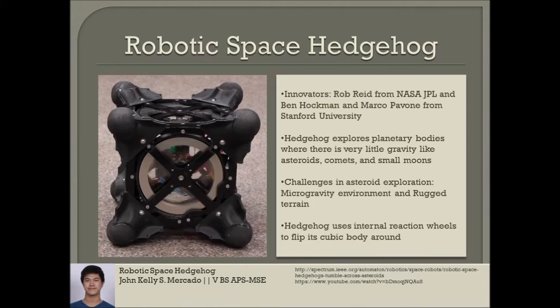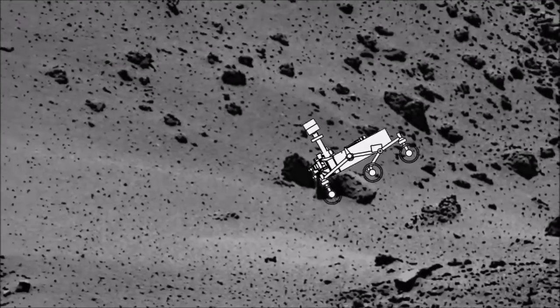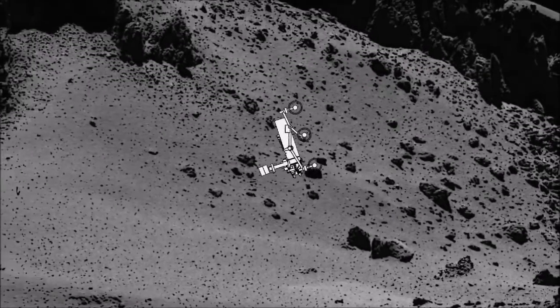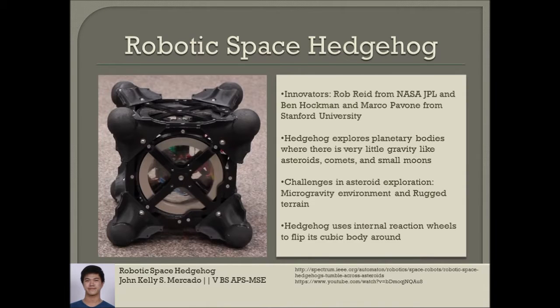Exploration on the surface of asteroids and other small planetary bodies presents a unique set of challenges, including the low-gravity environment and the rugged terrain. A rover like Curiosity, which is currently exploring Mars, would not generate much traction and would likely push itself away from the surface and land upside down as it turns its wheels. Hedgehog is capable and functioning in such environments.